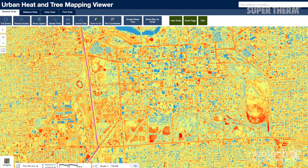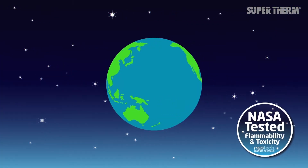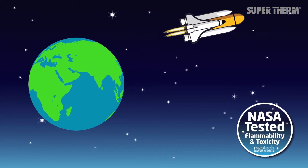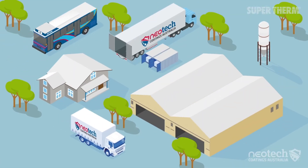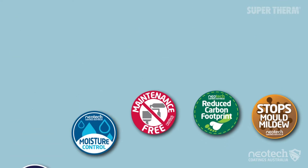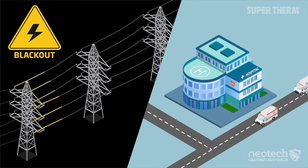SuperTherm was developed with NASA over six years and tested for fire prevention. It also prevents roof thermal shock, extends roof life, reduces CO2 emissions towards net zero, inhibits mold and mildew, and has proven 20 to 50 percent energy savings.